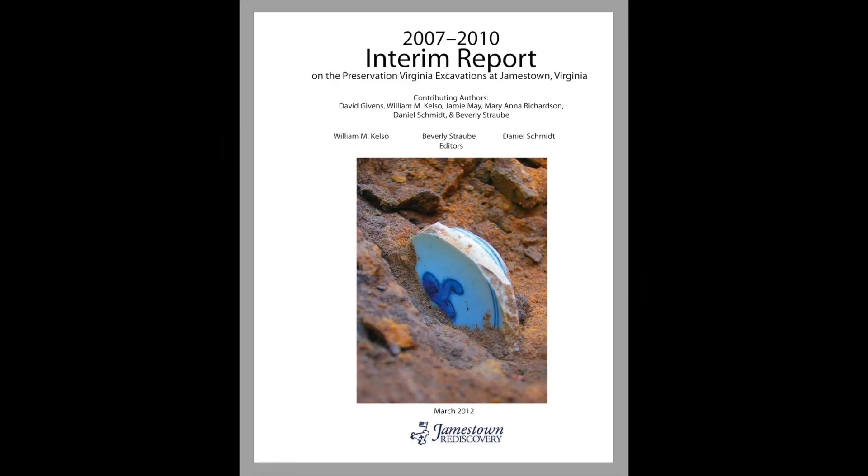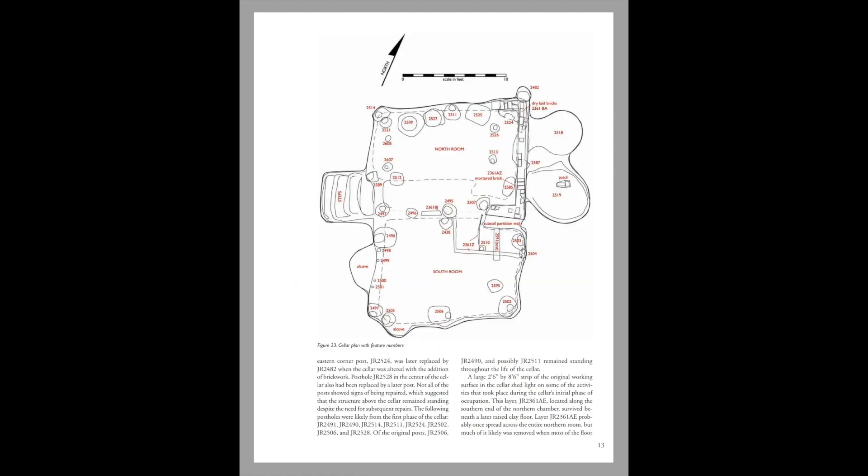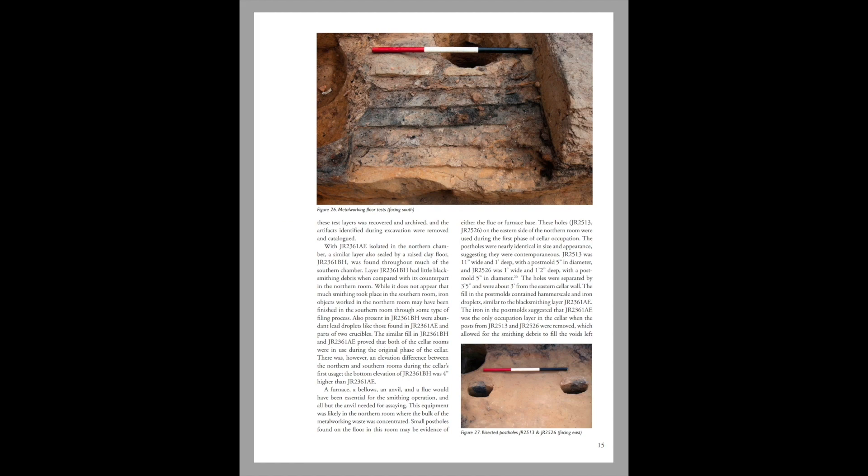Our technical reports are very important, because they present the most recent and updated analysis of the archaeological findings at Historic Jamestown. We've been putting out technical reports since the beginning of the project in 1994. Some of these reports cover multiple field seasons, some just one, but all of them present the most accurate and most recent analysis of our findings.